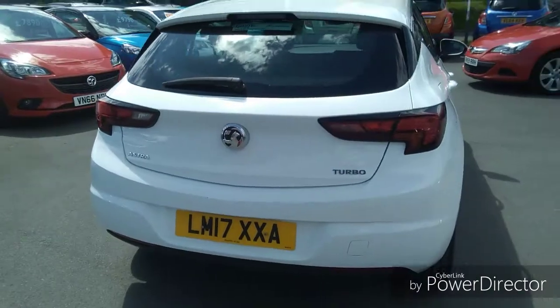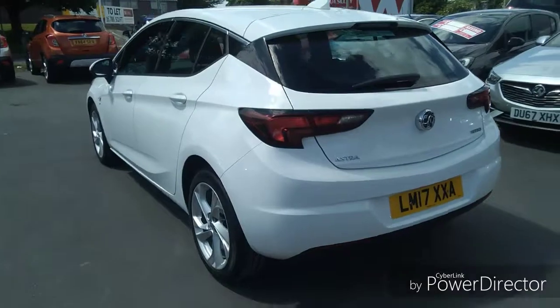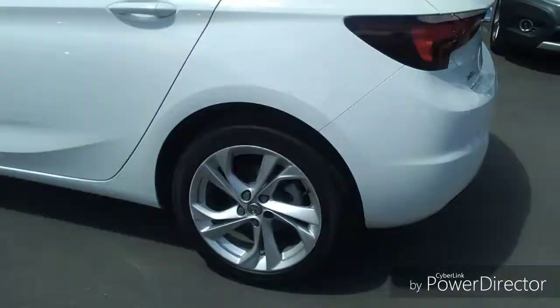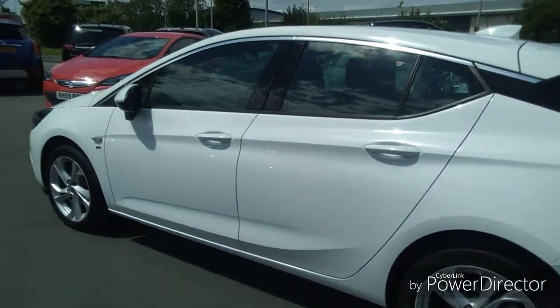Moving around to the rear, there are fog lights built into the light fitment area. As we come round to the passenger side, this car also comes with 17 inch 5 twin spoke alloy wheels which gives it the sporty look.